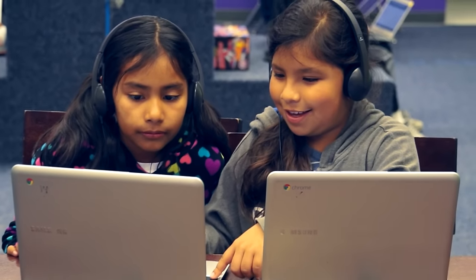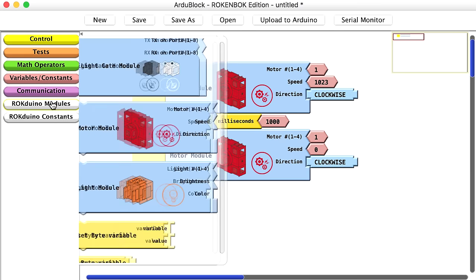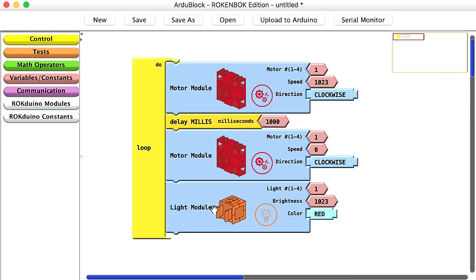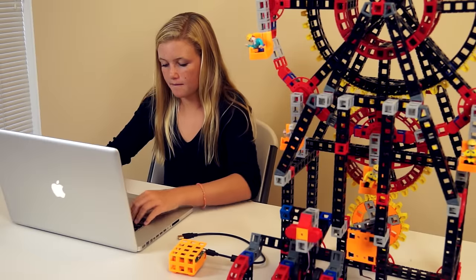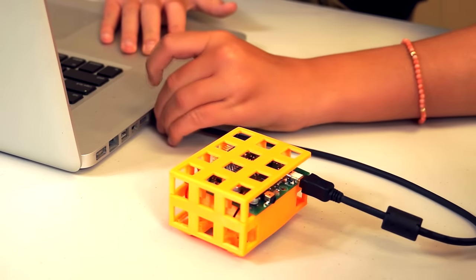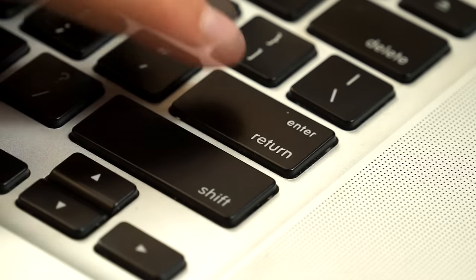We've made programming easy. Beginners use our graphical programming to drag and drop code blocks. When your child is ready, it's a snap to step into full Arduino programming, the world's most popular open-source robotics programming language.